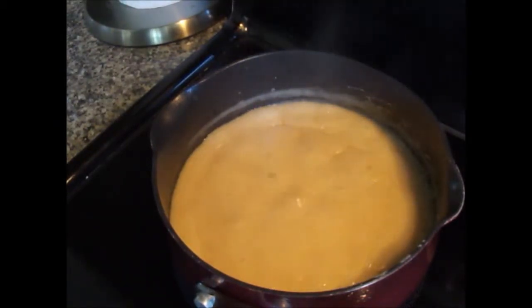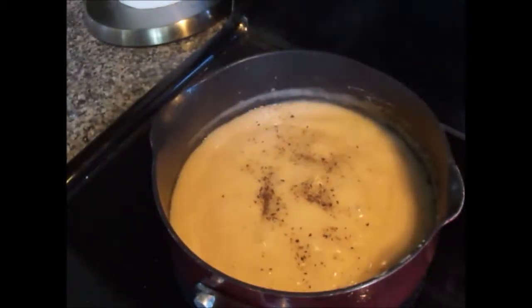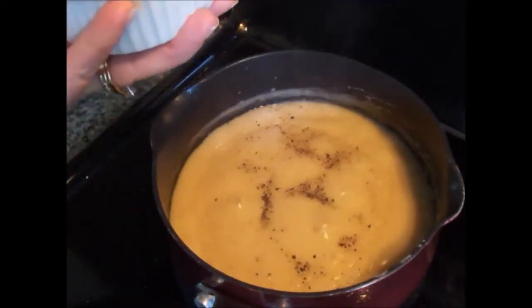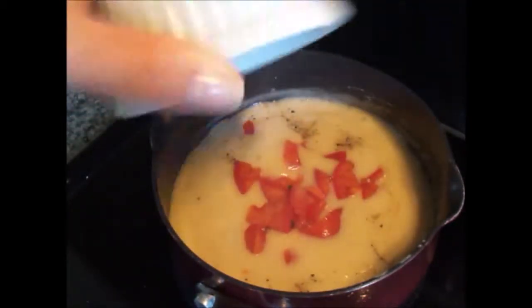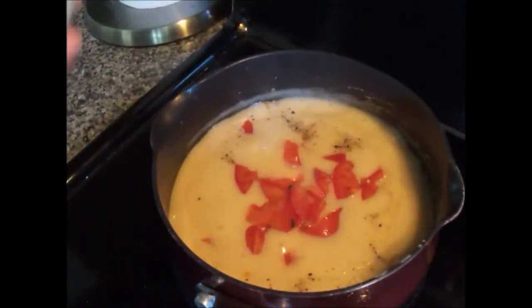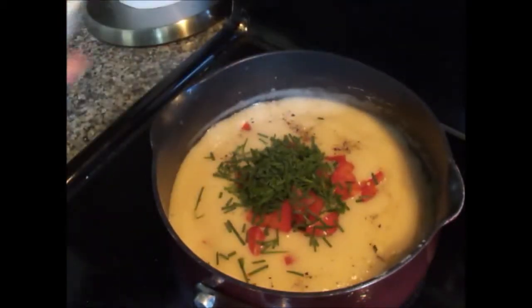Add a couple more ingredients to the sauce: a pinch of sea salt, cracked black pepper. Secret ingredients — not so secret anymore — half a cup of chopped tomatoes, and a tablespoon and a half or so of chopped chive. Mix all together and it's time to serve.